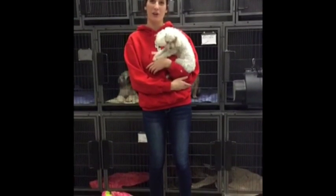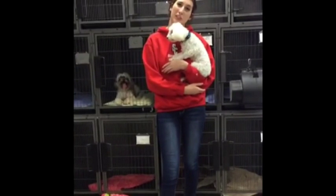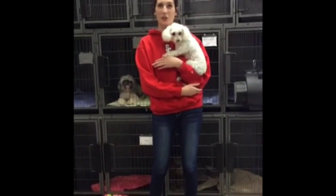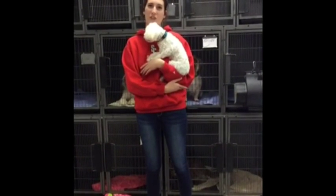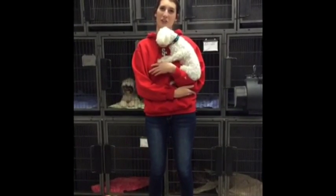Have you ever wanted to be a veterinarian or a dog groomer? Here at Sears Creek High School, we have many hands-on programs such as dog trimming, we cut their nails, and we give them baths. Here in the next few videos, you'll see examples of what they do here at Sears Creek High School.